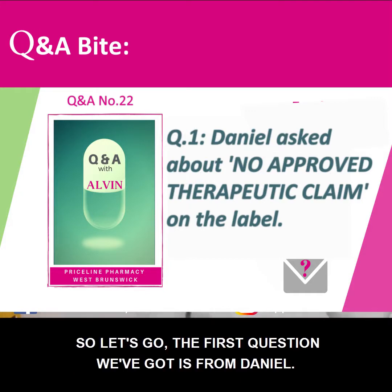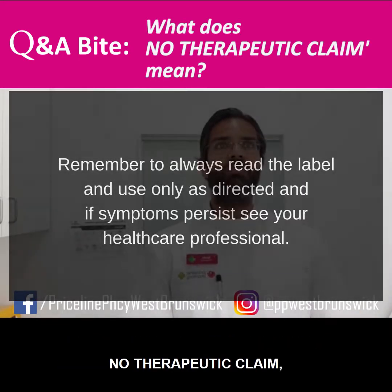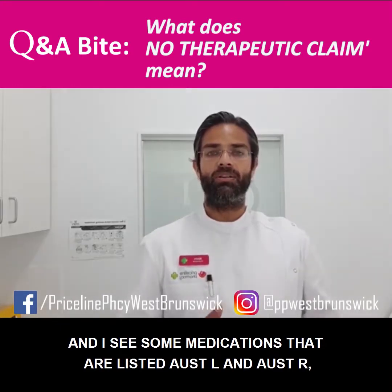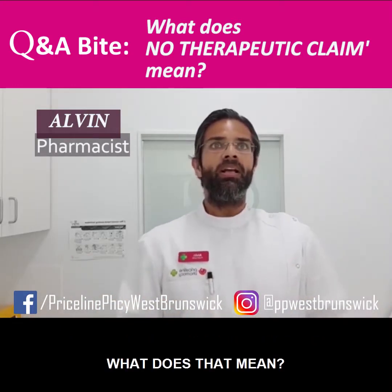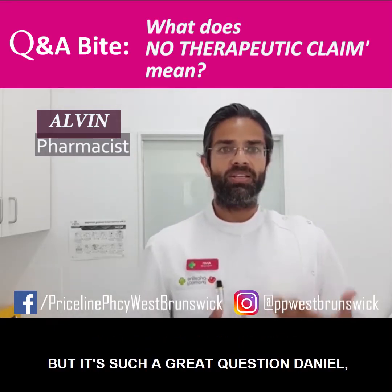The first question we've got is from Daniel. Daniel says: I buy these natural medicines that contain the words 'no therapeutic claim', and I see some medications that are listed AUST L and AUST R — what does that mean? Surprised we haven't heard this question already, but it's such a great question, Daniel.